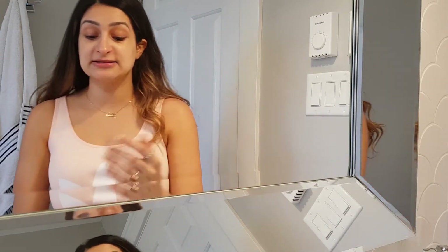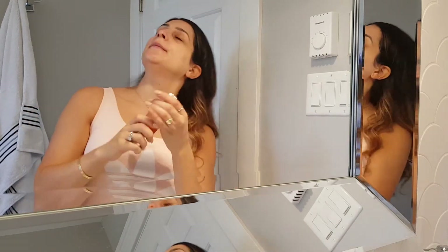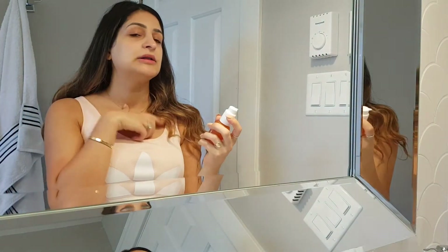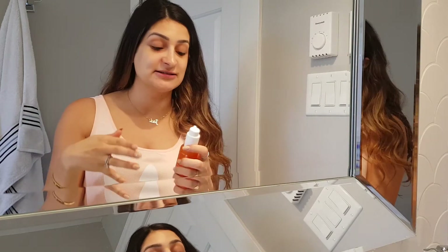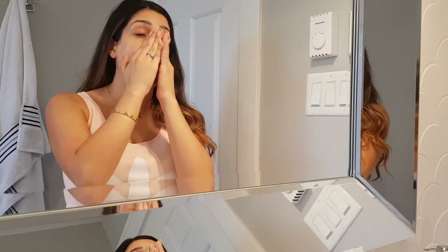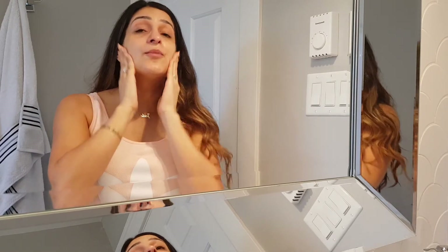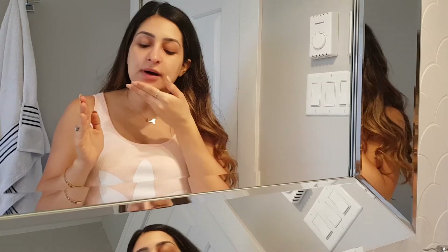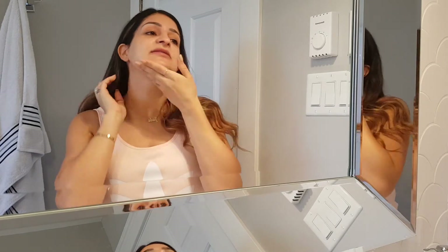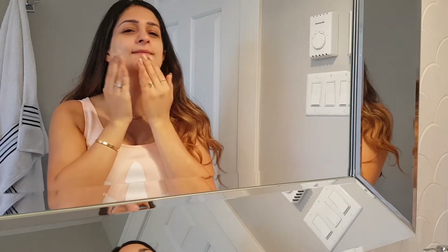The next product is literally my ride-or-die holy grail — the Ole Henriksen Truth Serum. This bad boy is like literally smearing orange peels all over your face. It just feels like it's doing good things and it's amazing. That one is very important for me. There is one other serum that I love which I'll show you in a second — it's not quite as superior a product as this one, but it smells great.